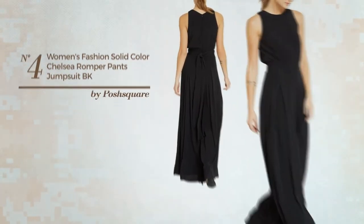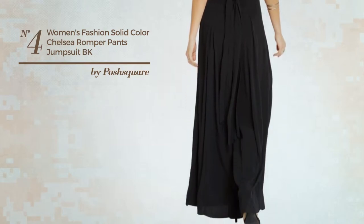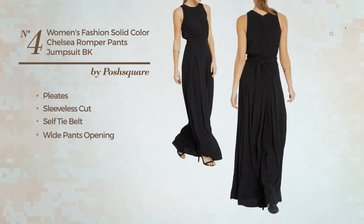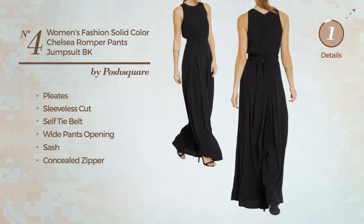Number 4: An Any Occasion Jumpsuit. Featuring a solid style, produced with quickly drying material, styled with pleats. This jumpsuit includes sleeveless cut, self tie belt, wide pants opening, sash and concealed zipper. Available in 3 colors.